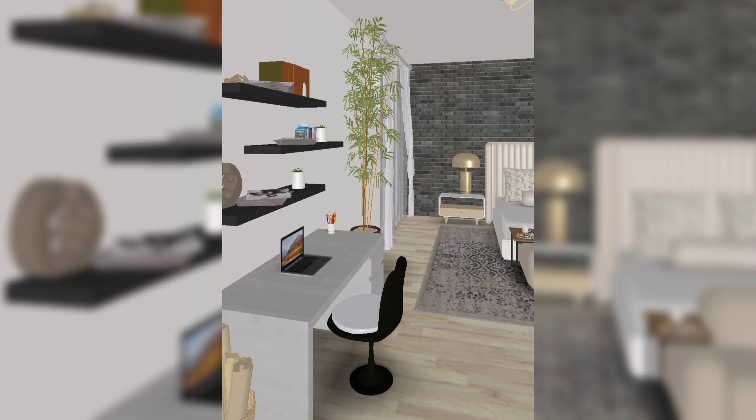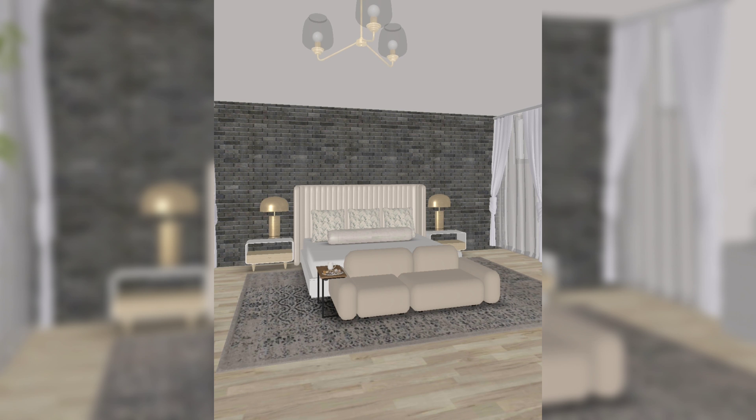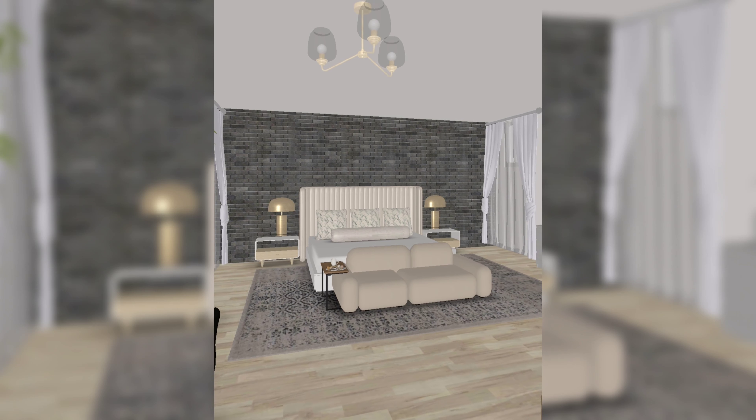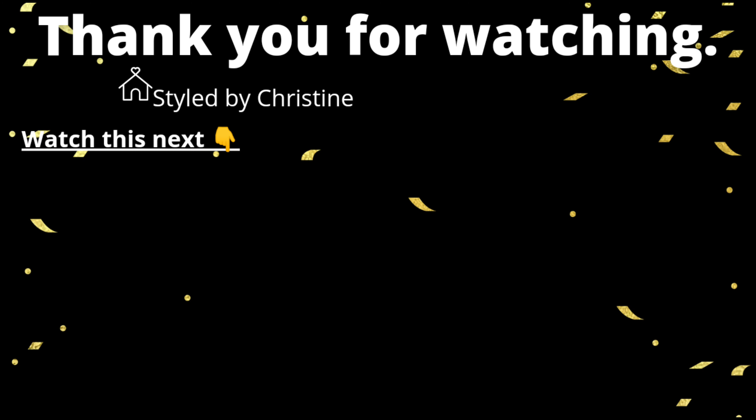This is a nice touch in a room. This is the view from the door — I hope this really inspired you. I really appreciate you tuning in and watching. I hope you watch the next video. Bye, I love you!